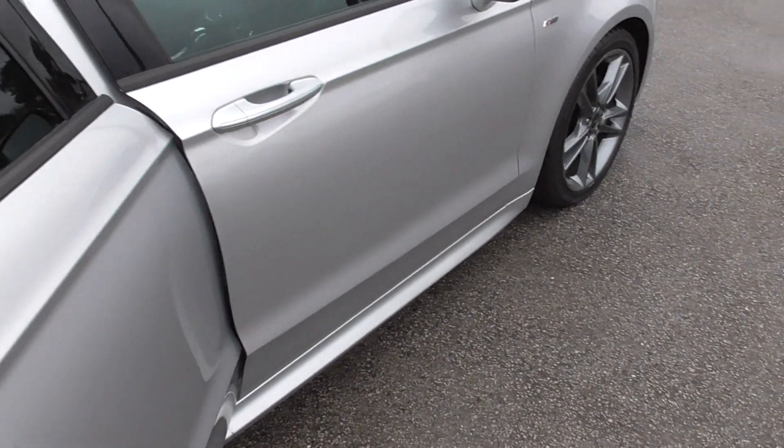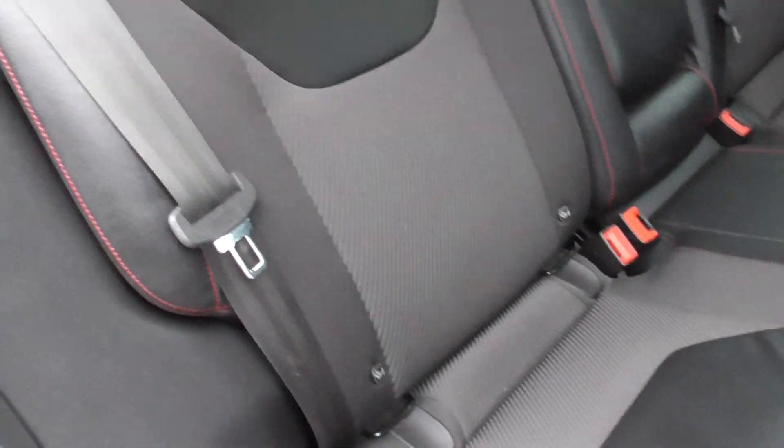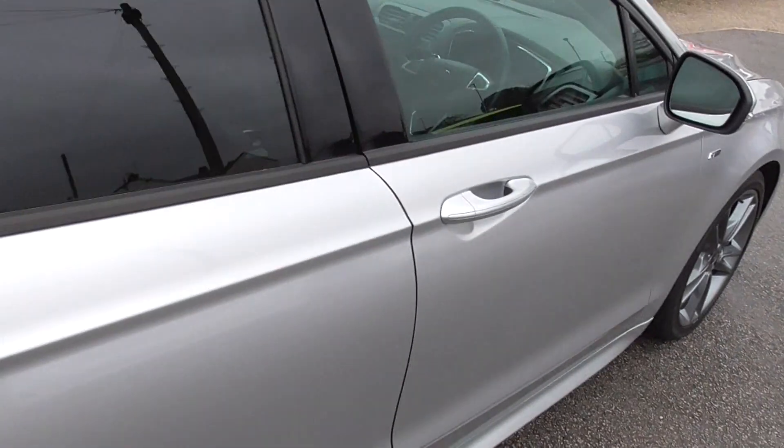So inside the car. We've got anthracite cloth, half leather interior. All in good condition, no rips or tears or anything. Electric windows front and back.